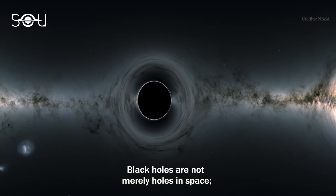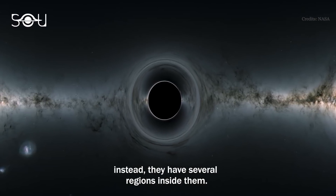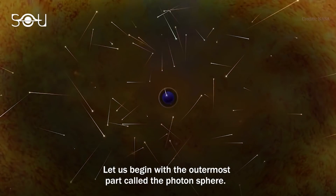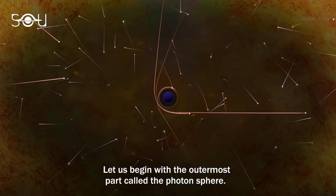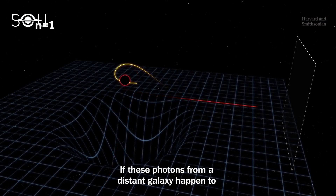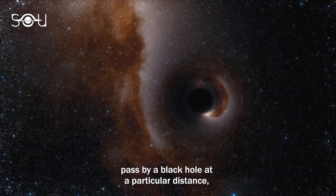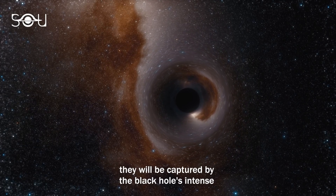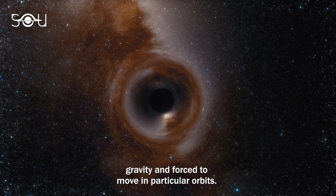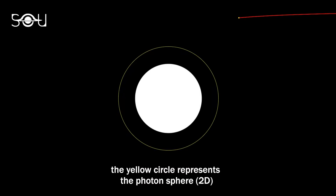Black holes are not merely holes in space. Instead, they have several regions inside them. Let us begin with the outermost part called the photon sphere. Photons are the particles of light. If these photons from a distant galaxy happen to pass by a black hole at a particular distance, they will be captured by the black hole's intense gravity and forced to move in particular orbits. As you can see in this illustration, the yellow circle represents the photon sphere.